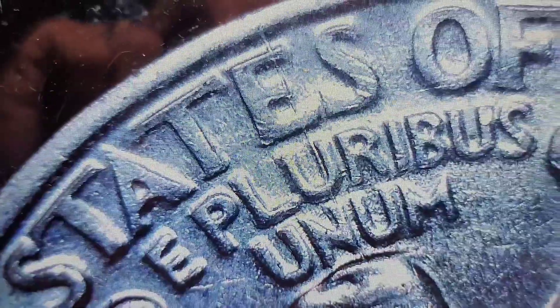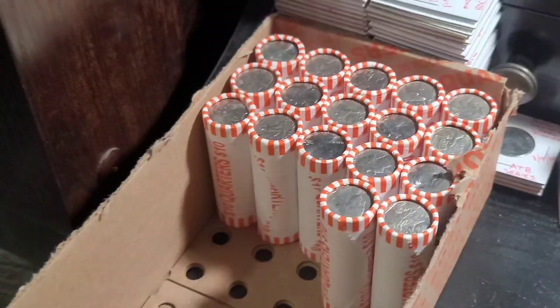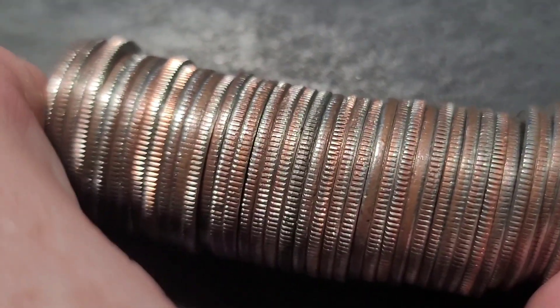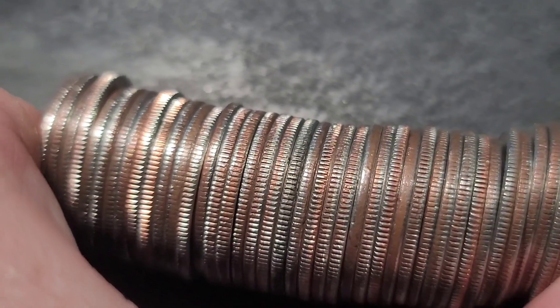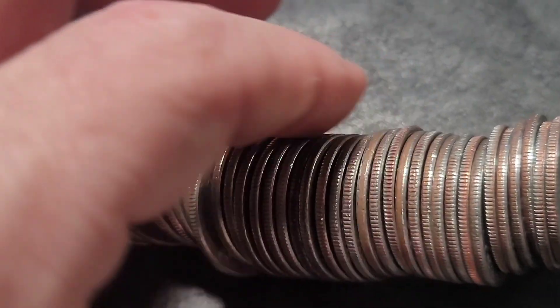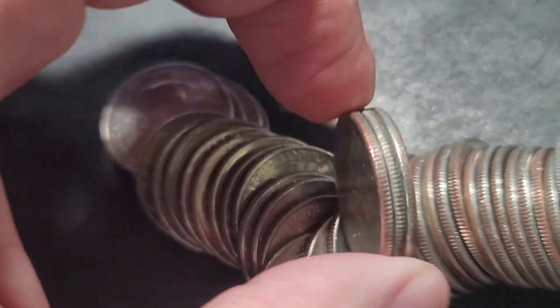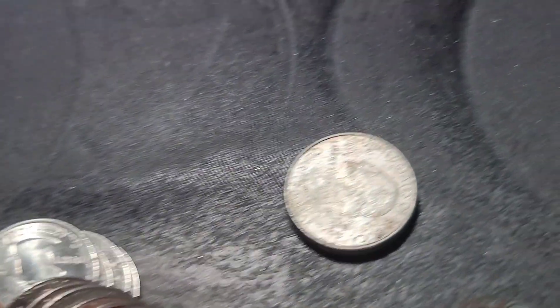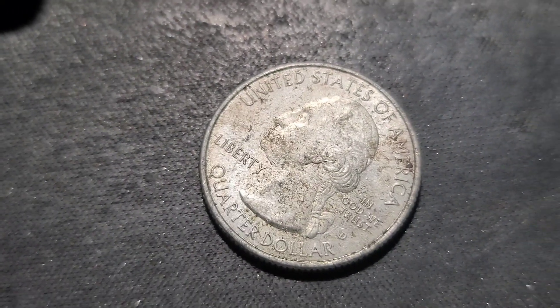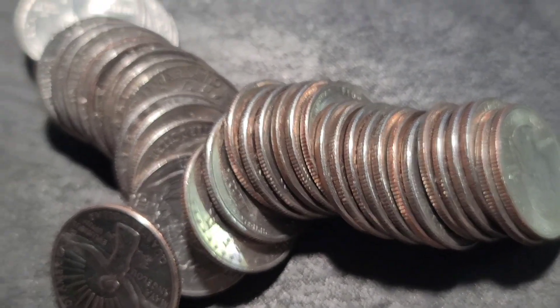Let's keep going — rolls 31 potentially to 35, maybe to 40. I just cracked open roll number 33 and that coin in the middle could be something — it looks weird. Now it looks like copper. No, I don't see anything. Let me keep going.